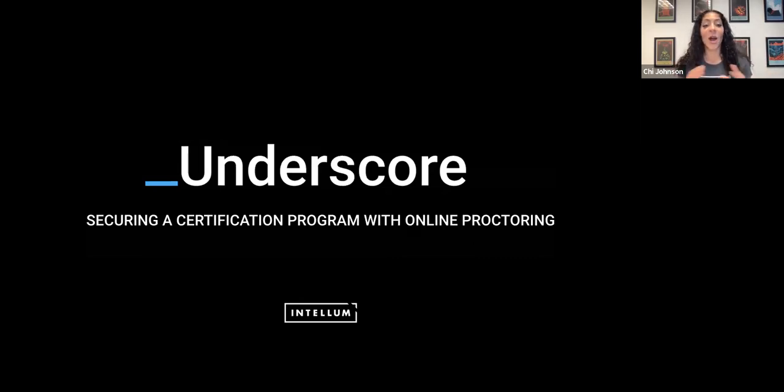This webinar series, Underscore, is our way of providing more insight into what customer education and organizational education is and can be. We prop up our experts and our partners to share their knowledge and practical advice right here inside of the Intellum platform.